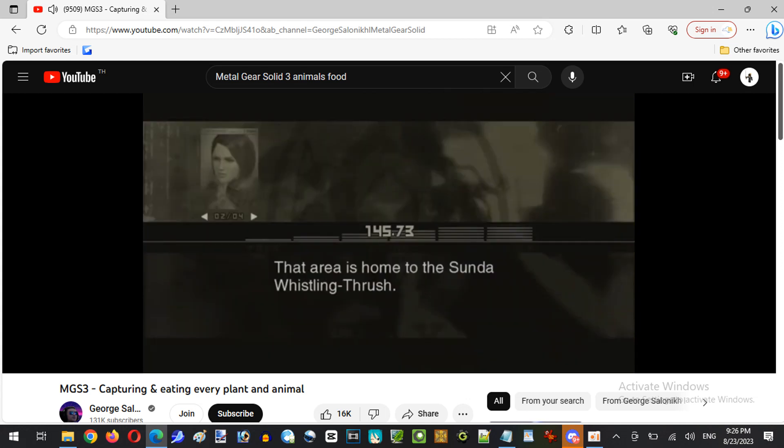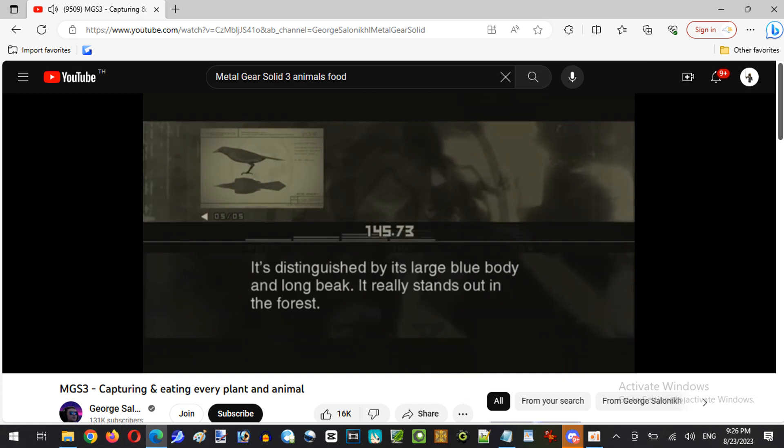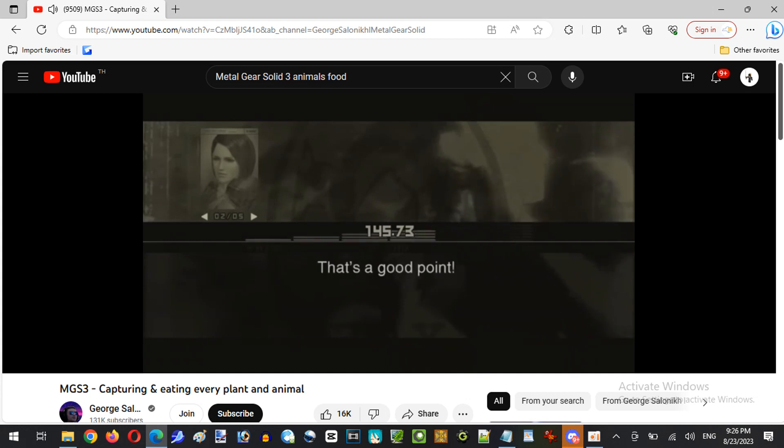That area is home to the Sunda Whistling Thrush — a bird native to Java and Sumatra. It's distinguished by its large blue body and long beak; it really stands out in the forest. If you're aiming to catch one alive, use the tranquilizer gun. So... how does it taste? The guide doesn't say — I guess there's no reason you couldn't eat them. But it's nice and plump, so I'm sure it'd make a hearty meal.